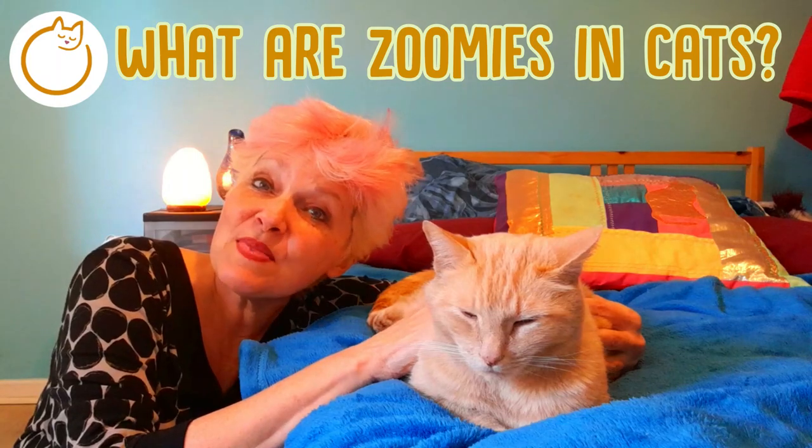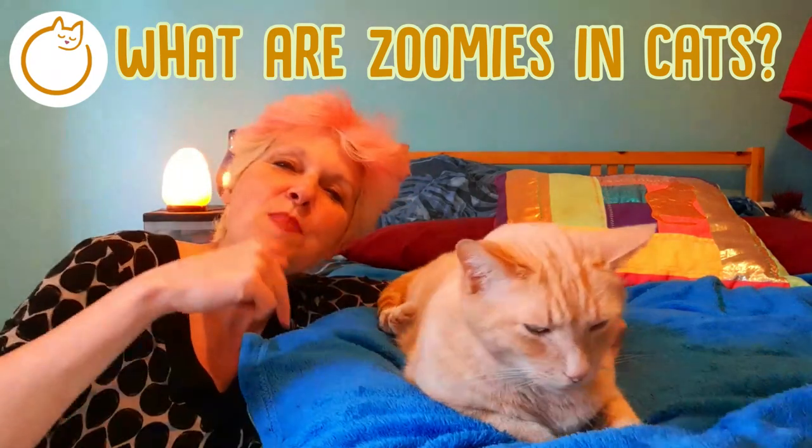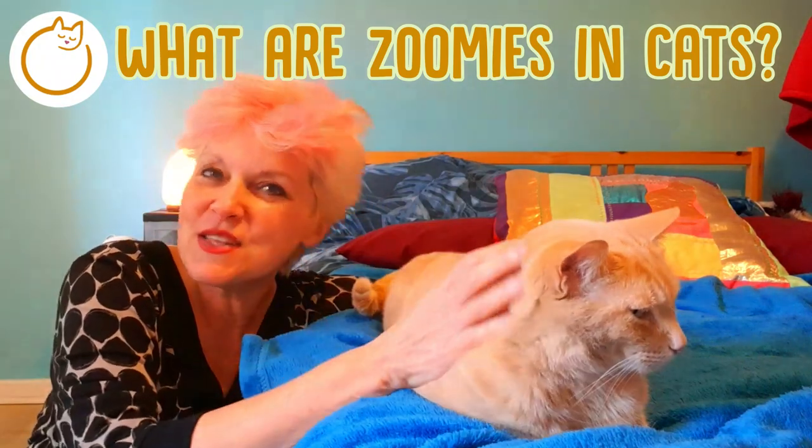First though, I'd love to know — does your cat get the zoomies? What is it that he or she does? It'll be quite fun to hear about it, so just pop it in the comments below after you've watched this video.